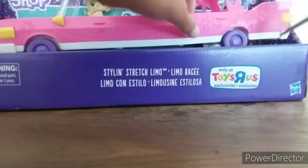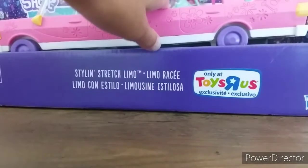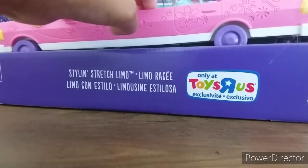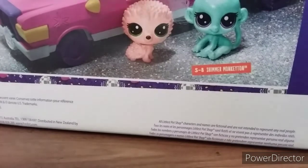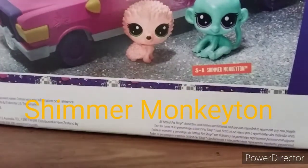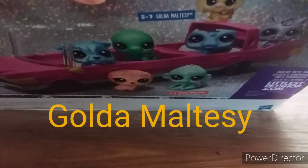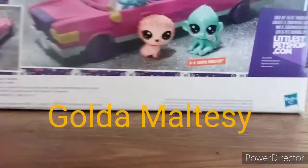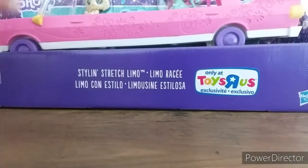Let me get some scissors — they'd be handy here. Let me show you the back first. The back shows the names; this one is Shimmer Monkey, Town Monkey 10, and then this one is Golden Maltese. I might open this off camera because it'll be easier that way.